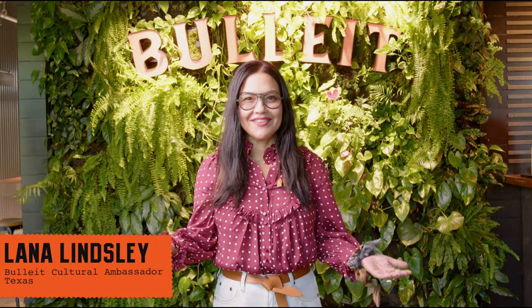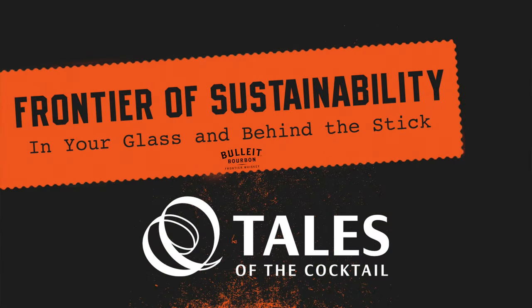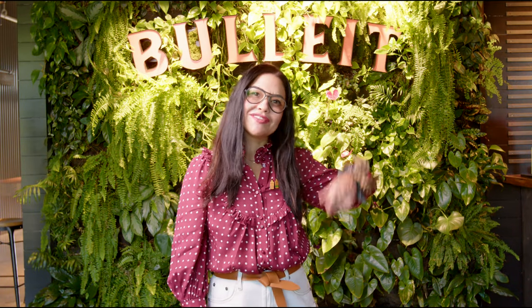Howdy y'all, it's Lana from Bullitt. Happy Tales of the Cocktail 2021. We're coming at you with the Bullitt Frontier of Sustainability in your glass and behind the stick. I'm at Bullitt Distilling Company in Shelbyville, Kentucky. We've got a lot of great guests for you today, and first off we're going to be joined by my buddy Adam Geisler, so join us at the bar.